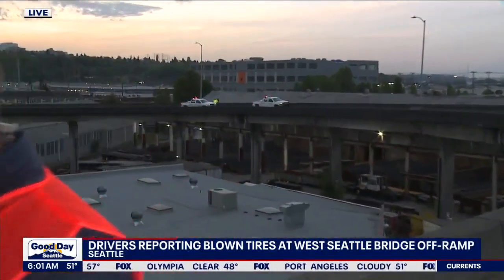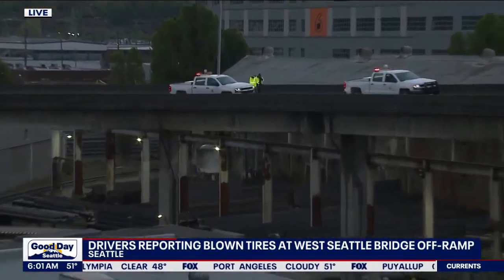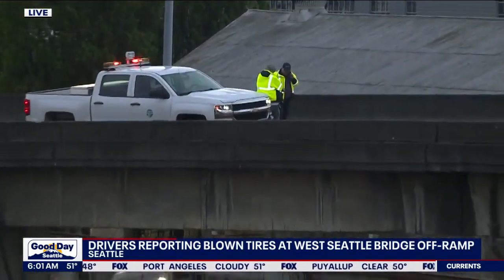Basically what we're talking about here is some pothole repair work being done this morning after drivers reported their tires were blown after hitting a pothole, and perhaps some exposed rebar — apparently that's what was going on according to a worker here on the scene. Take a look, you can see the ramp here closed right now as they continue to do the work.